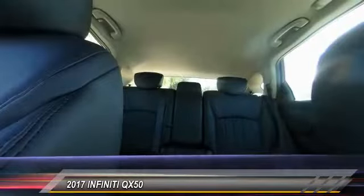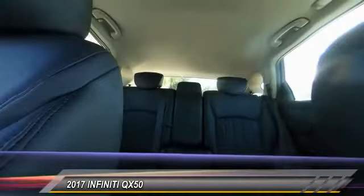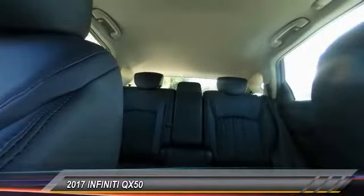Searching for a dependable vehicle that looks great, too? You've found it, so stop in today. The Infiniti QX50.